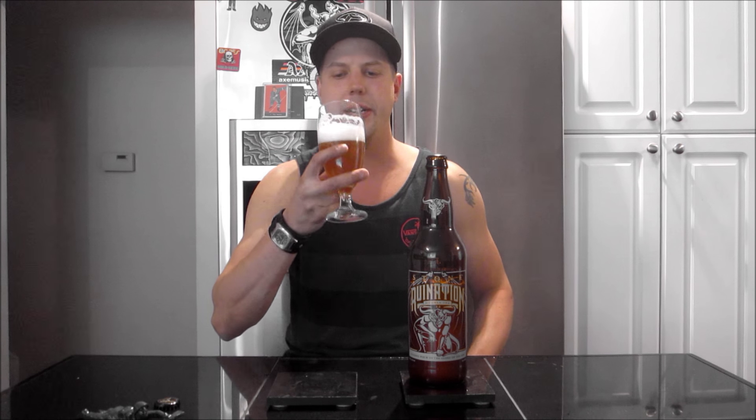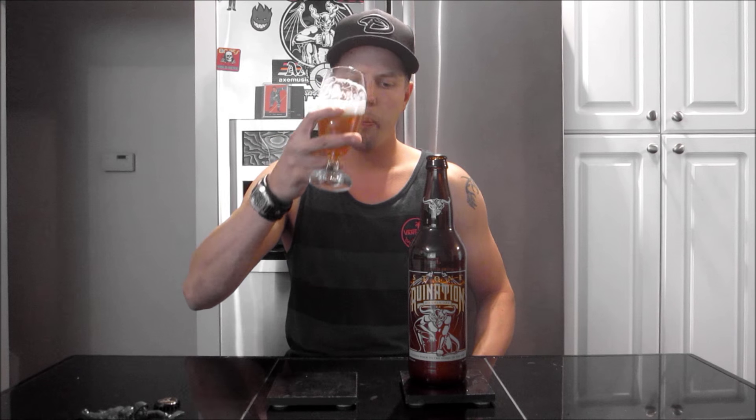Really good — so good I need to have another sip. That is really damn good. Up front it's juicy — I get orange, citrusy, a little bit of peach in there as well. It kind of just holds that flavor throughout the whole palate. It doesn't really fluctuate or anything like that. A little bit of that dank resin as well, but more sweeter orange grapefruit, peach, apricot. Yeah, pretty delicious.